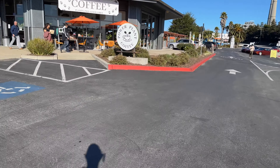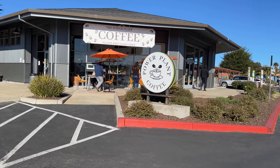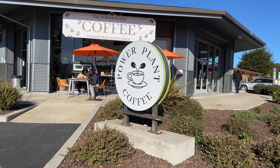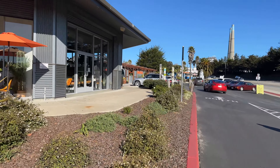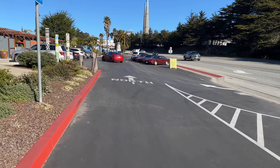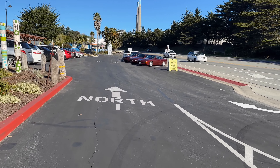Looks like our host for today's Cars and Coffee is Power Plant Coffee. So if you're in the neighborhood down here in the 831 — I think that's the right area code — come by, give them some business. They're happy to have us here.